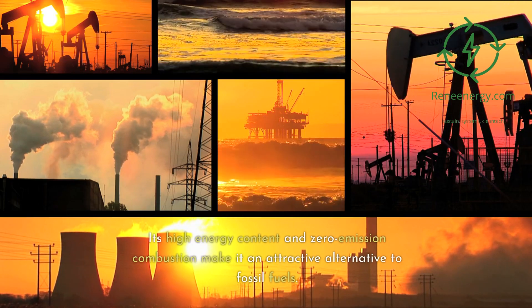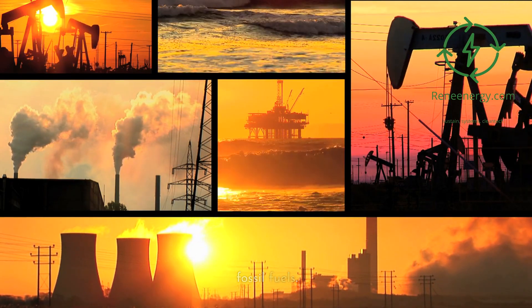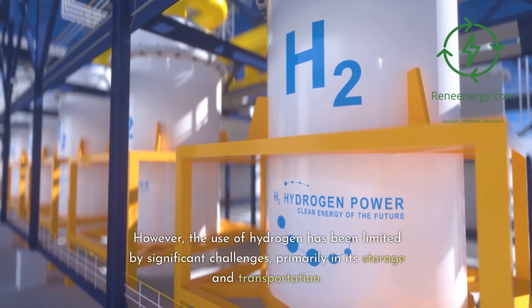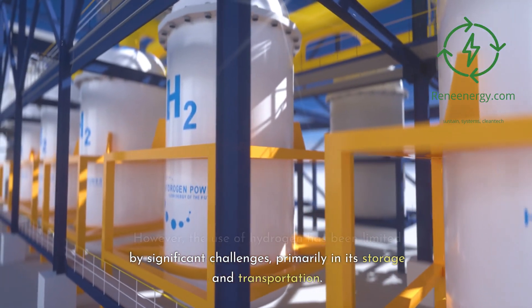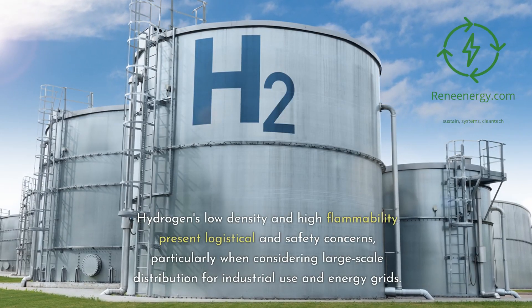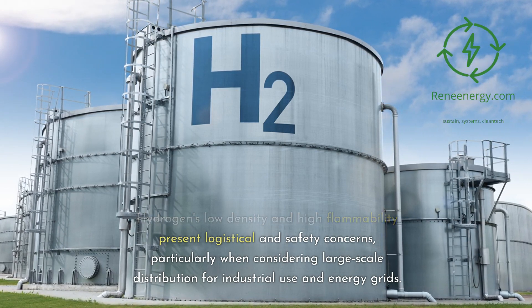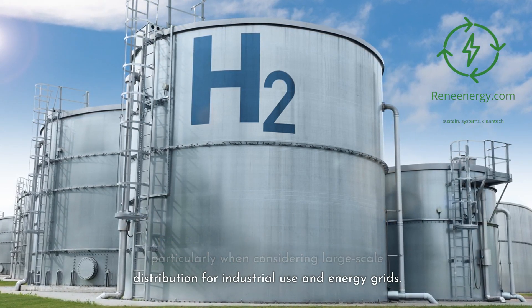Its high energy content and zero-emission combustion make it an attractive alternative to fossil fuels. However, the use of hydrogen has been limited by significant challenges, primarily in its storage and transportation. Hydrogen's low density and high flammability present logistical and safety concerns, particularly when considering large-scale distribution for industrial use and energy grids.